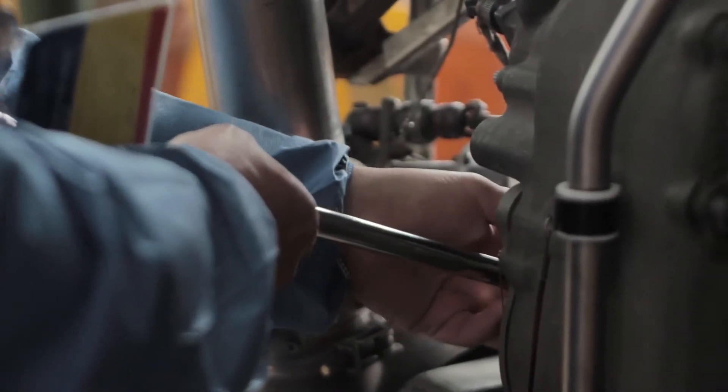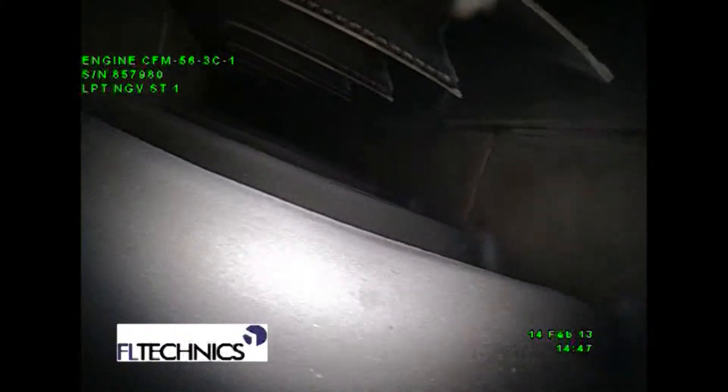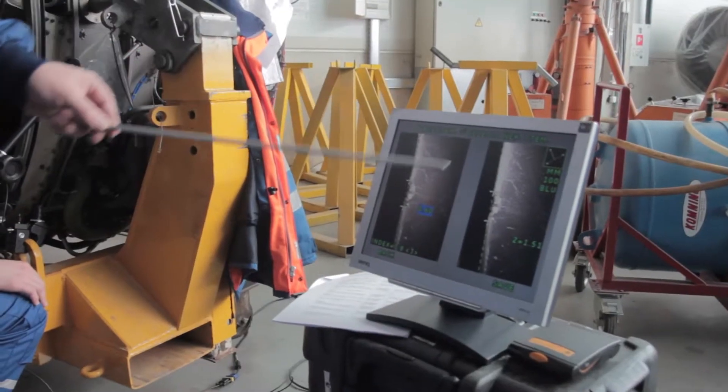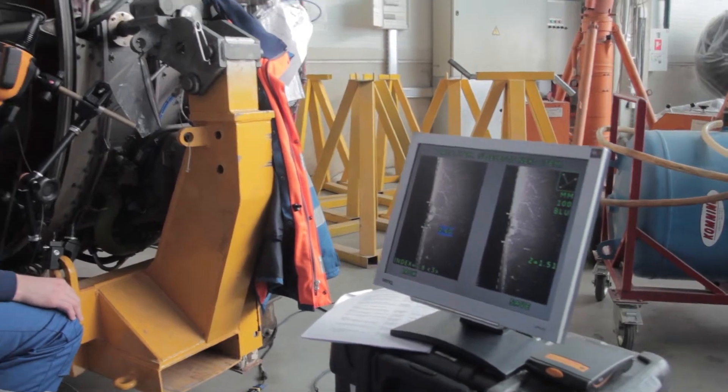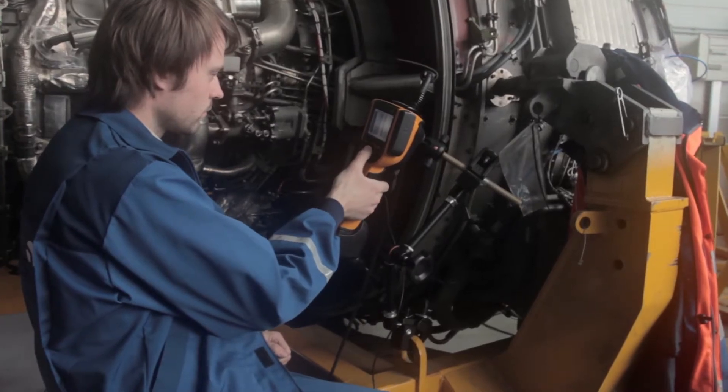The most common application of borescopes in aviation is related to the inspection of engines, which require particular attention due to safety requirements. Continuous supervision of engines with the help of borescope inspections allows technicians to reveal potential defects in early stages, without disassembling the engine itself. This enables them to prevent serious damage as well as unforeseen downtime.